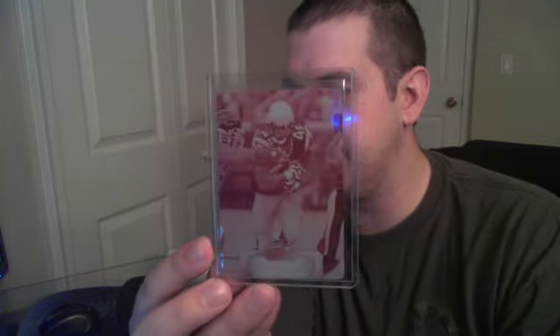The booklet was numbered to 27, so that was a little disappointing. We did get two one-of-ones — this is a printing plate one-of-one of Ben Jarvis Green-Ellis for the Patriots.